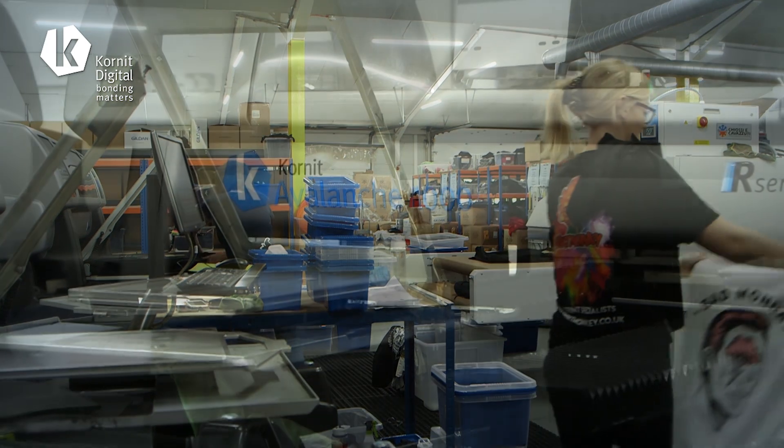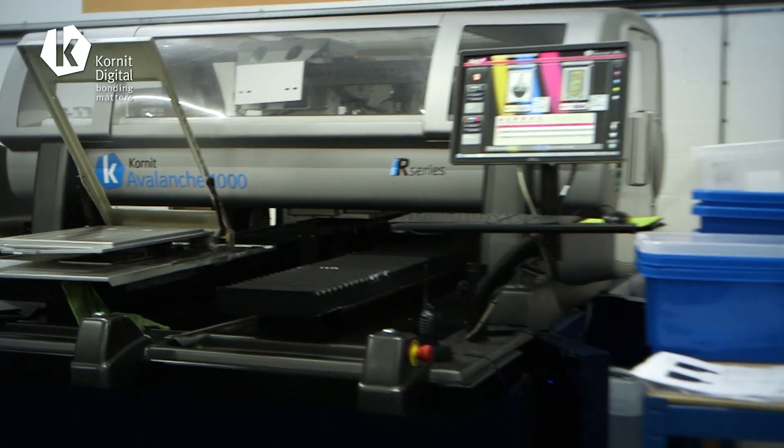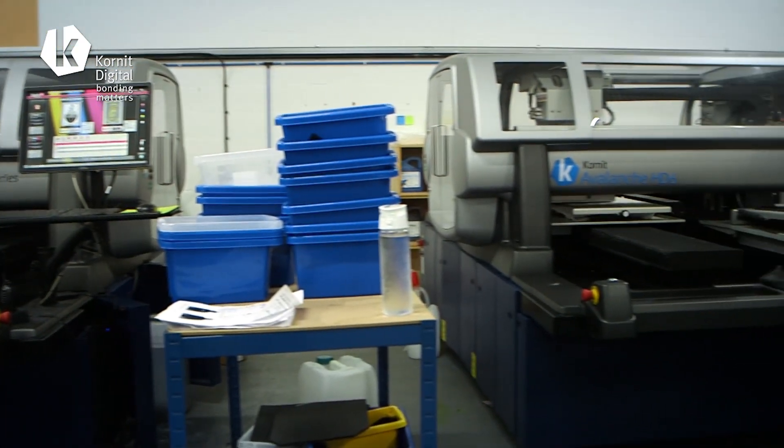So it was a simple choice. If somebody was looking for direct garment printers I'd definitely push them in the direction of Cornet. I appreciate they're a lot of money, but the quality and the cost per print makes it work.